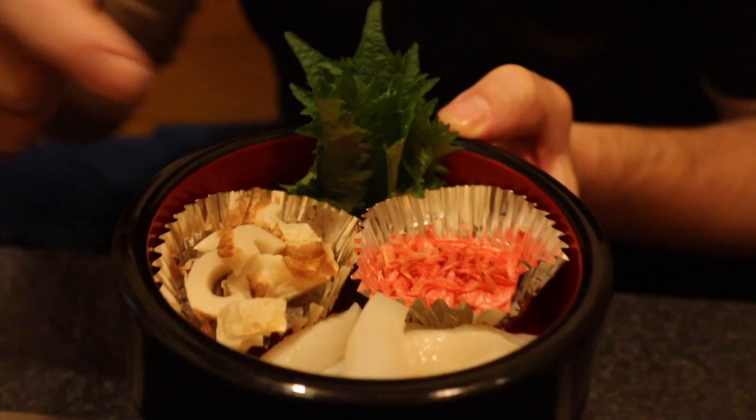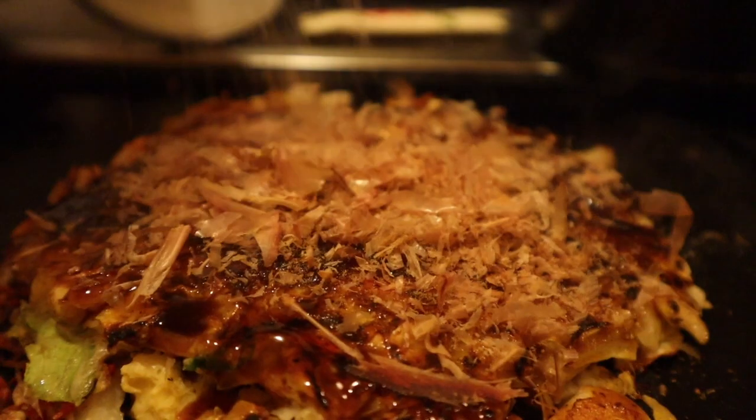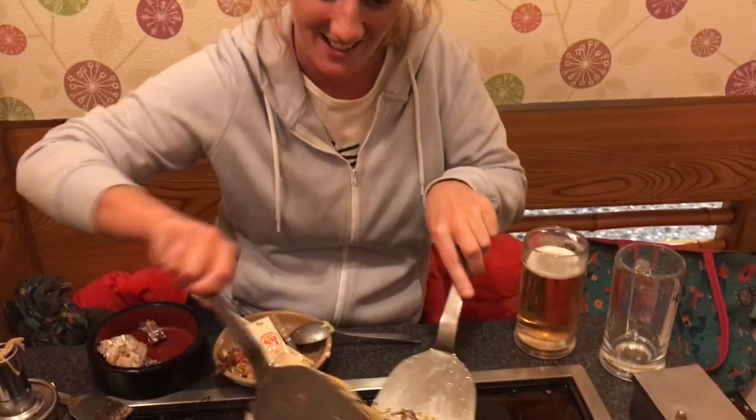In this dish there is squid, there's shrimp, there's sort of like a vegetable that looks kind of like jelly. There is grated fish fins, which sounds interesting. Pretty sure it's ready.